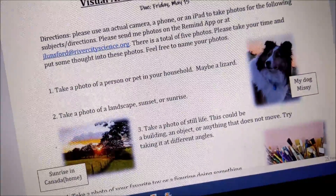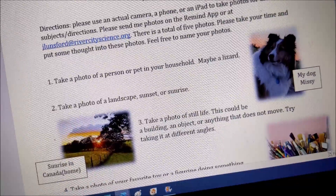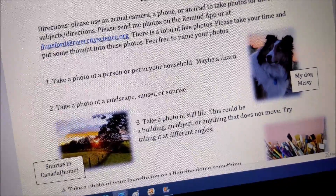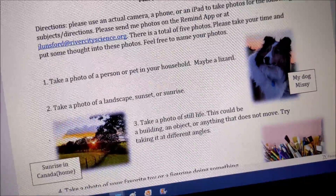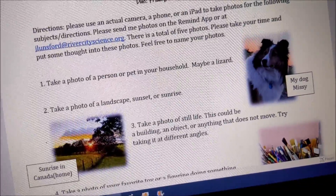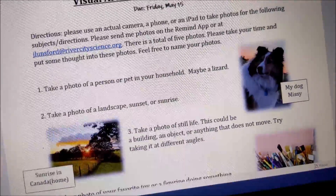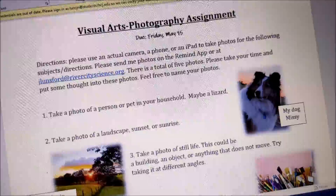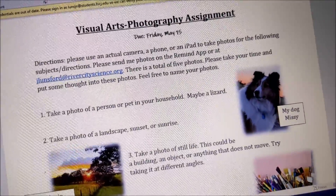I want you to have fun with this. Don't just snap anything — take your time and think about it. This is your last assignment, so just remember: all grades are due May 22nd. I need all the grades in by that date, preferably the day before.